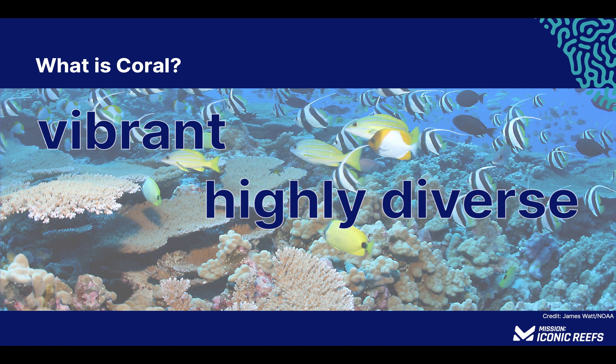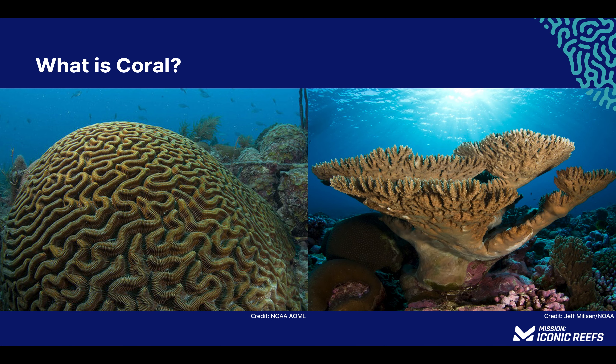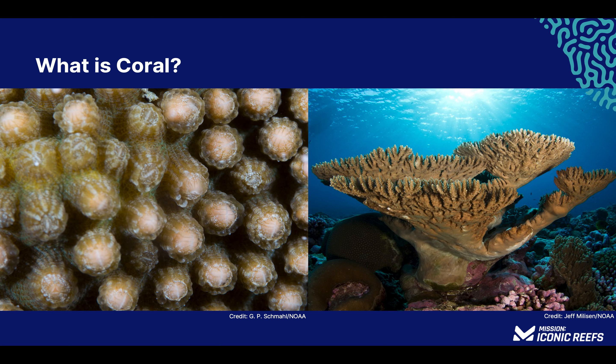Coral reefs are vibrant, highly diverse ecosystems built by coral, a type of invertebrate animal related to anemones and jellyfish. When you think of the word coral, you might picture something like this, or this. These are coral colonies — groups of hundreds or even thousands of individual coral polyps all connected by a thin layer of tissue that encompasses the entire structure.